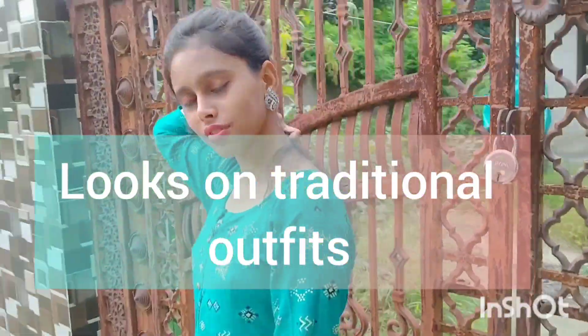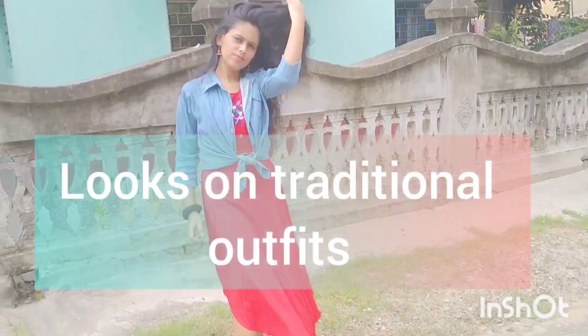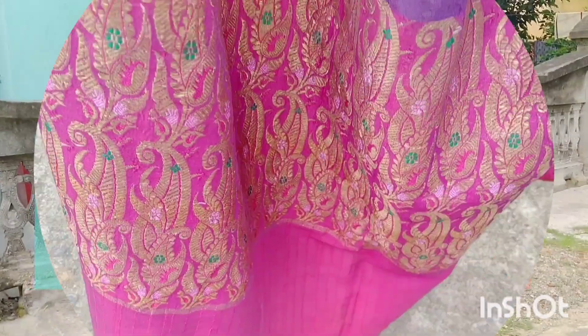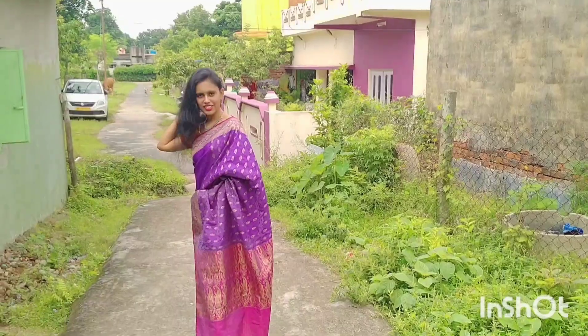Welcome to my another video. Today I am going to show you how to give looks on different traditional outfits. Let's get started with the first one, which is inspired by my mom — she just loves wearing this.